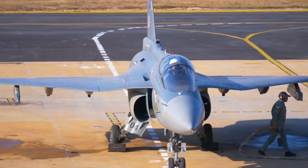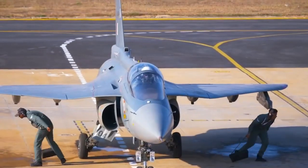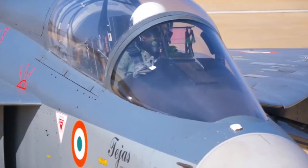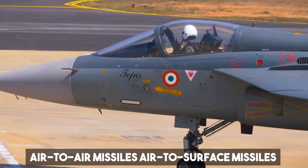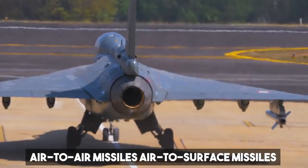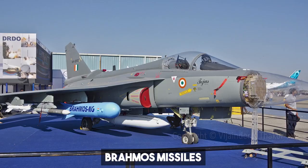Tejas is the smallest and lightest supersonic aircraft in its class, and it can perform a variety of roles as a fighter jet. It can carry a wide variety of missiles, including air-to-air missiles, air-to-surface missiles, precision-guided bombs, standoff missiles, and even Astra missiles.